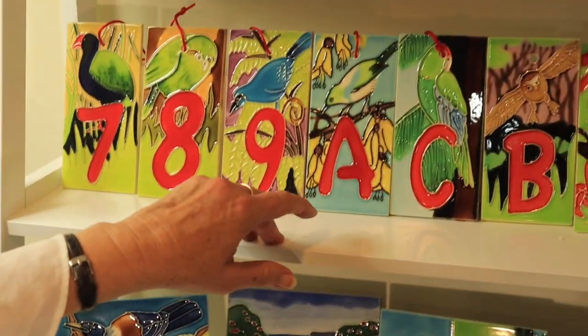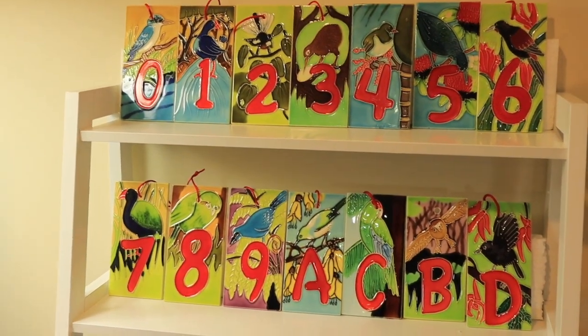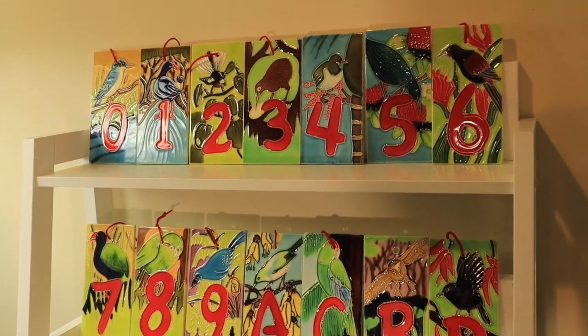Finally, we have our house number tiles. All paintings by Monique Ent of Auckland, and they're very popular. They come boxed as well.